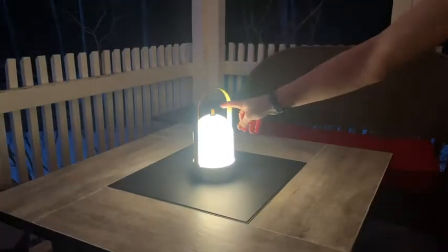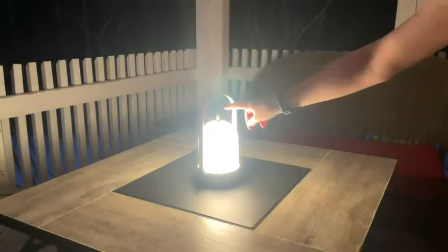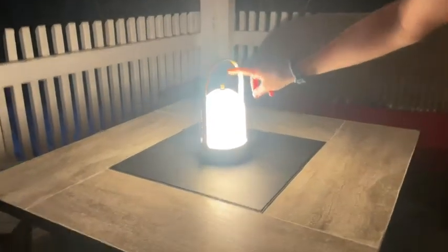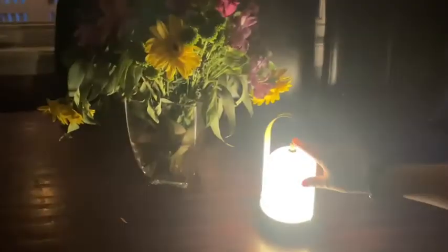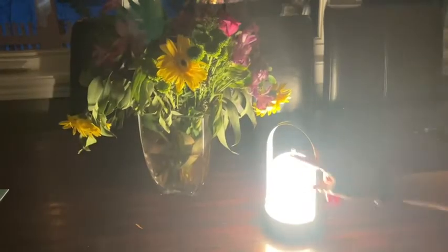It has four different dimming settings, so you can have really beautiful soft lighting, or you just continue tapping the top and it gets brighter and brighter. This thing really gets bright — you can light up an entire room with it. I love it to just set the mood in the evenings.